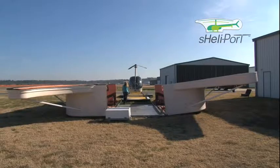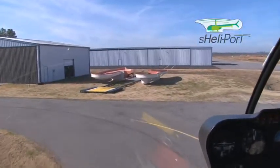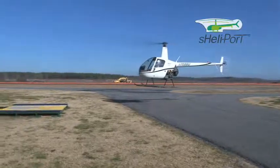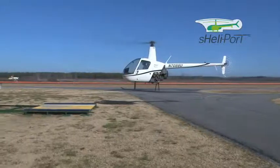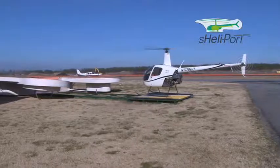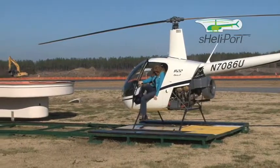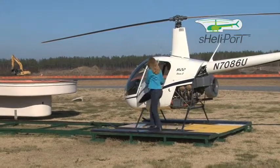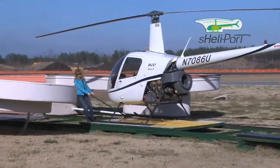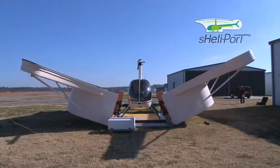The Shellyport is safe and easy to use. Make a normal approach to the custom landing pad, situated a safe distance from the clamshells. Set the helicopter down in the center of the pad, shut down, and secure the aircraft. The center of the landing pad is mounted on a set of rails that allows you to easily tow the aircraft directly into the Shellyport. Once the helicopter is in position and rotors are in line with the tail boom, close the Shellyport.